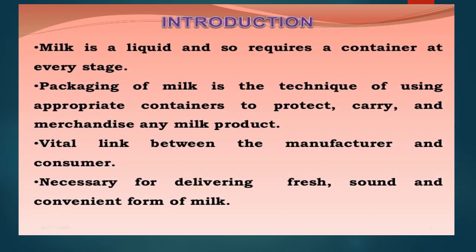A brief introduction about packaging of milk and milk products: milk is a liquid and requires a container at every stage for its containment and protection. Packaging of milk is the technique of using appropriate containers to protect, carry, and merchandise any milk product. It is the vital link between the manufacturer and consumer, necessary for delivering fresh, sound, and convenient forms of milk or milk products, protecting and preserving quality until it reaches or is consumed by the consumer.